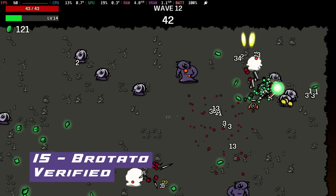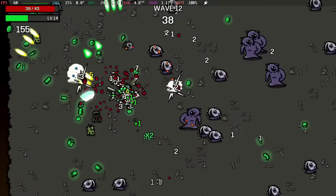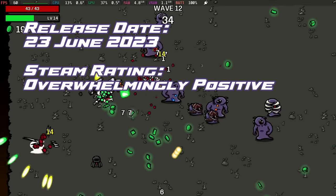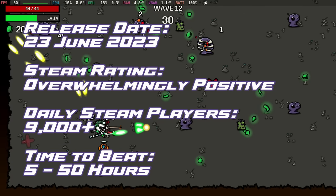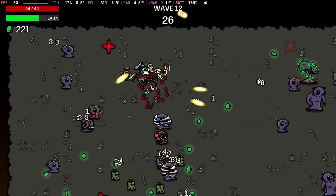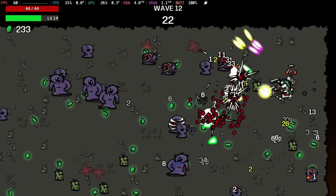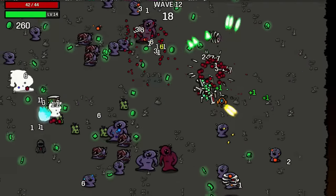Down 7 places, coming in at number 15, we have Brotato. Unearth the humour and peril of Brotato's journey as our multi-armed protagonist tackles extraterrestrial challenges, blending bullet hell action with moments of comedic brilliance. Another very easy to play title here with a full 60 frames per second at maxed out settings, and we've got about 3 to 4 hours battery life, especially if you cap it at 10 watts.